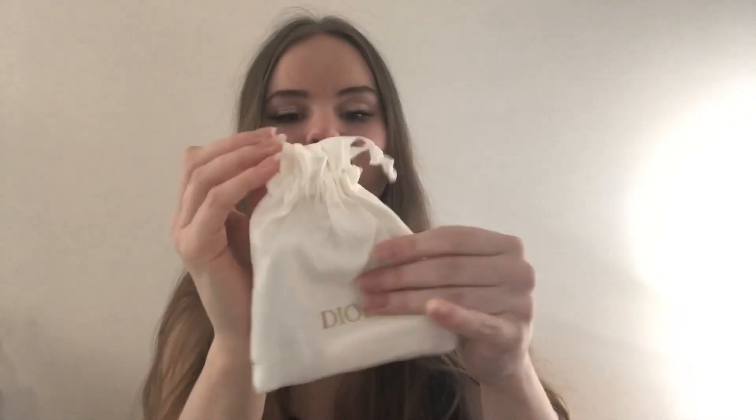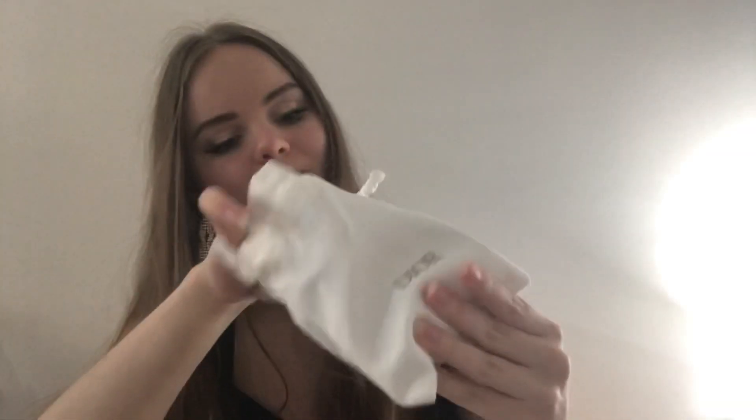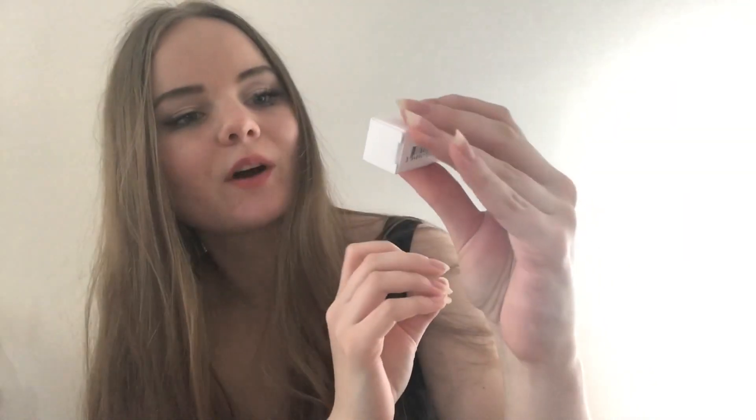Why is the packaging so damn cute? I don't know, but here we have this tiny fabric bag and it has my samples inside.